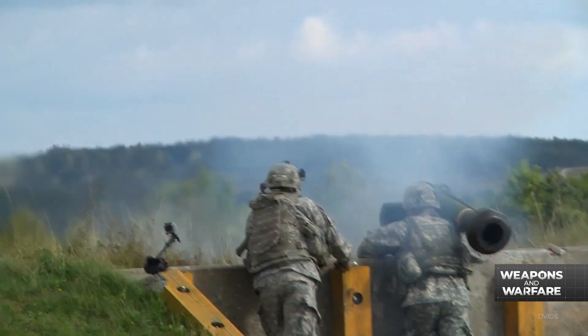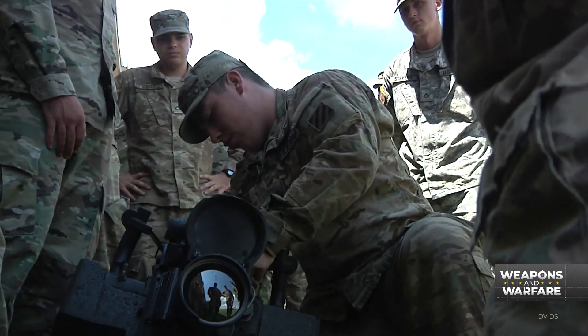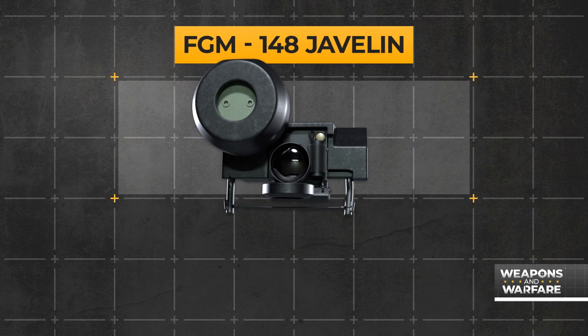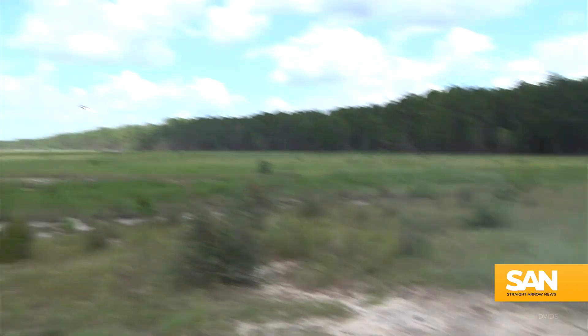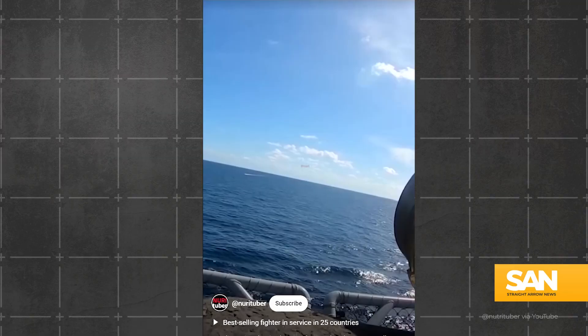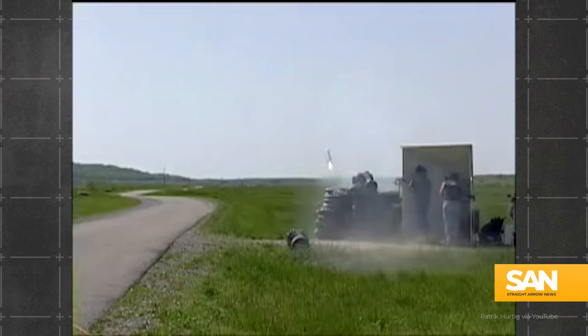Fast forward a few thousand years and javelins are very different. In 1996, the name was given to a new piece of technology: the FGM-148 Javelin, or the Advanced Anti-Tank Weapon System. In the simplest terms, it eats tanks for breakfast, but it's also been known to take out a boat from time to time.